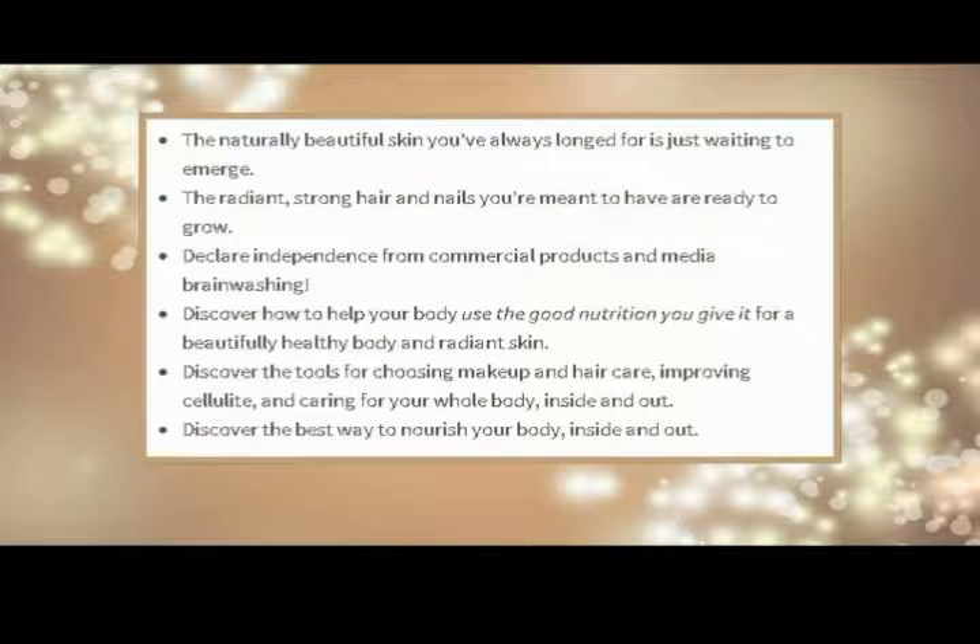Benefits of using this product: the naturally beautiful skin you've always longed for is just waiting to emerge. The radiant, strong hair and nails you're meant to have are ready to grow. Declare independence from commercial products and media brainwashing. Discover how to help your body use the good nutrition you give it for a beautifully healthy body and radiant skin. Discover the tools for choosing makeup and hair care, improving cellulite, and caring for your whole body inside and out.